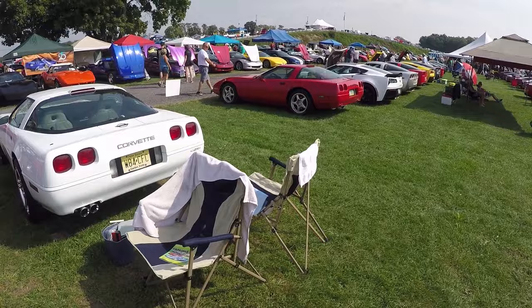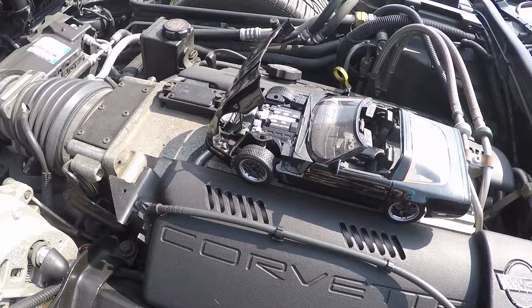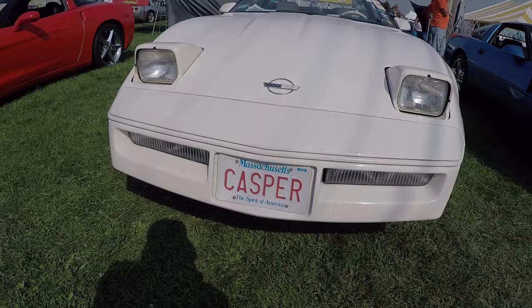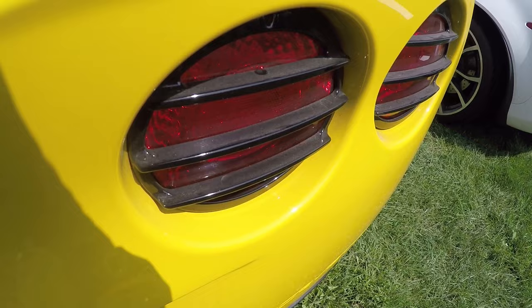Which Corvette is best Corvette? My Corvette is best because plastic chrome taillight covers. Because my toy car has an open hood just like my real car has an open hood. Because I get it. Mine is best because fake vents. Because they were always fake. Because black taillight louvers.